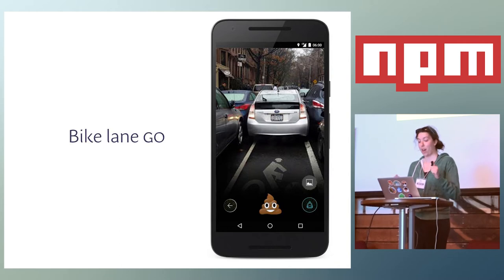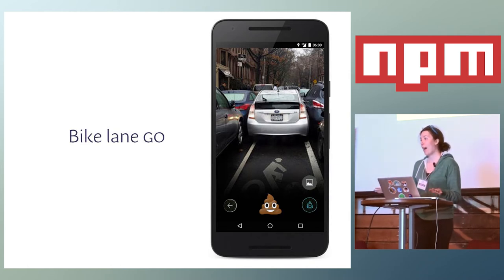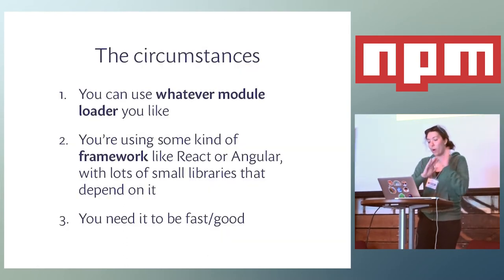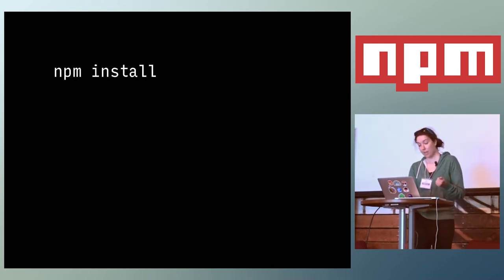I'm going to start with an example of a brand new greenfields project. This is a little web app called Bike Lane Go — a lot like a popular mobile app you might be familiar with. We can use any module loader we want. We're going to use React for the UI, the Get User Media Web API, and we need to make sure it's small and fast enough to run properly on mobile phones. To start, we make a directory, NPM init, and then NPM install all of the dependencies we need for the app — React, everything React.